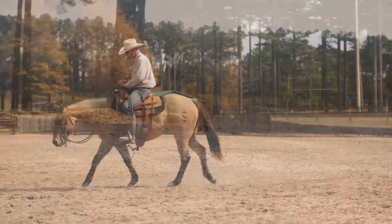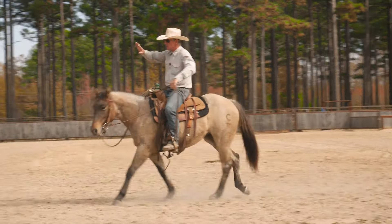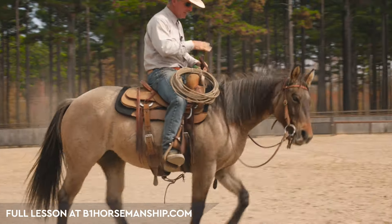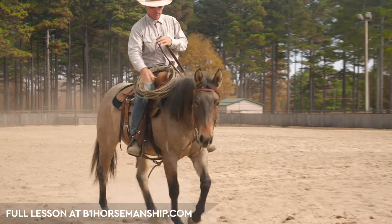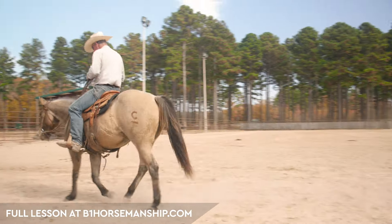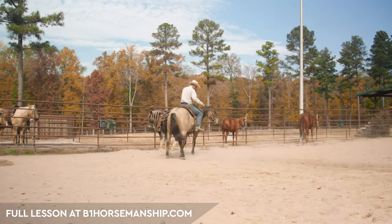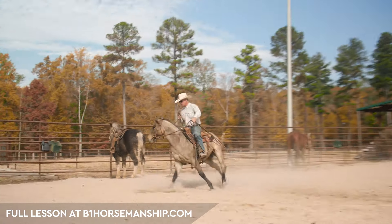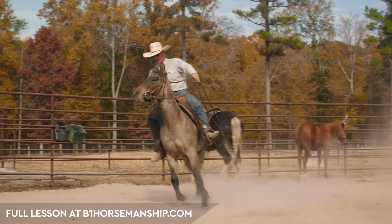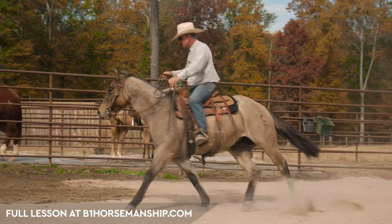So we're dealing with an issue right here with Magnolia — just going to show you guys what it is. She's just buddy sour. She just has to get back to these other horses no matter what. She's getting agitated. You see what's going on? She just wants to drift back over here. So I'm going to let her come over here to these other horses, and then when she gets here, I'm going to make her work. She's going to trot circles. You see her ducking and diving and trying to get to the gate.